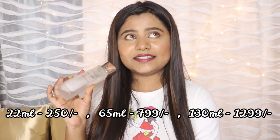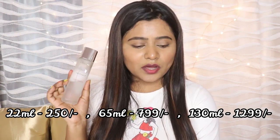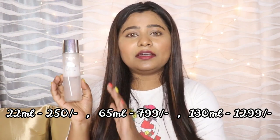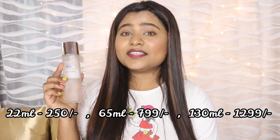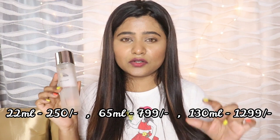There are also two sizes available in the market — I think it is 65ml or 22ml. I have the 130ml bottle. Its price is 1299, and the small bottle starts from 22ml.